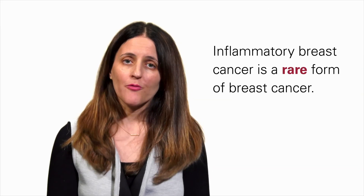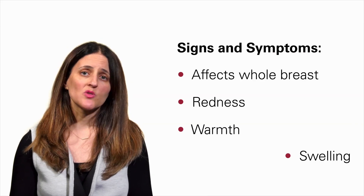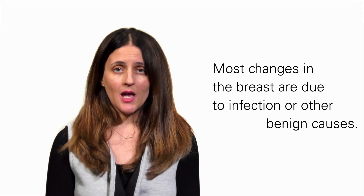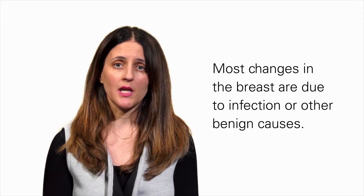Inflammatory breast cancer is a rare form of breast cancer. It's a condition where the whole breast becomes red, sometimes warm, sometimes swollen, and it can often be mixed up with an infection of the breast called mastitis. Although most of the time redness of the breast is an infection or something non-cancer related, it is very important to tell your healthcare provider if you notice changes in the skin.